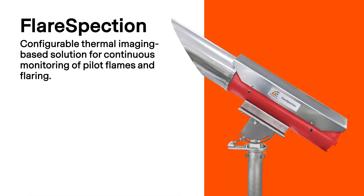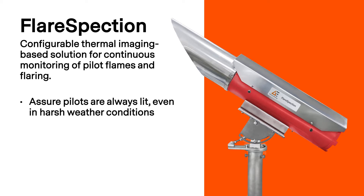Flare Spectrum is a thermal imaging-based system that uses unique spectral ranges, calibrations, and optics to distinguish between the flare and pilot flames, even through moisture, heavy rain, and fog.